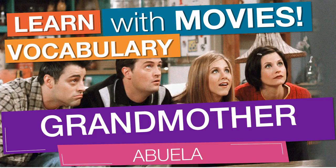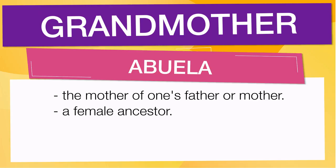In English vocabulary, we will learn the word grandmother. It means the mother of one's father or mother. It also means a female ancestor.